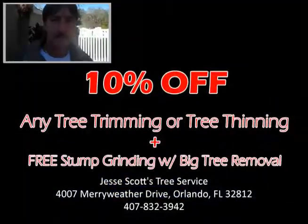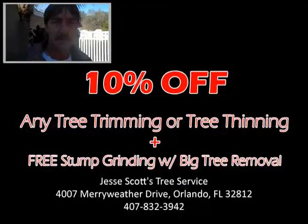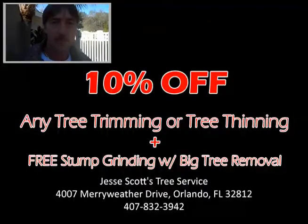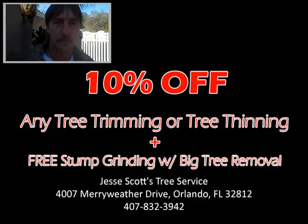I know that you guys are always looking to provide the most value for the dollar, and I know you were telling me earlier that you've got some special incentives going on right now. What exactly are they? All you have to do is mention this ad. We'll provide 10% off any tree trimming and tree thinning, and with any removal of a tree, we'll grind the stump for free. Wow, what a value.